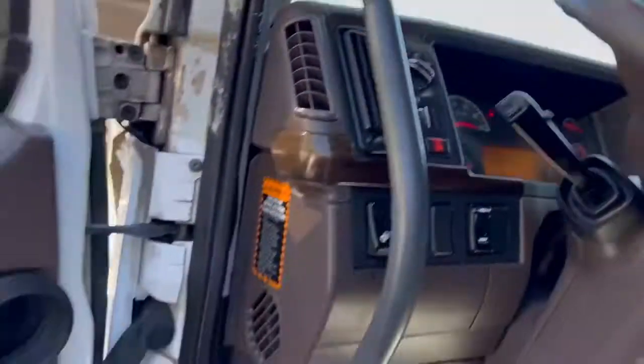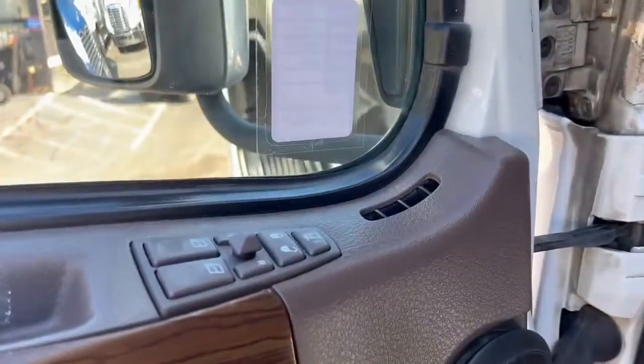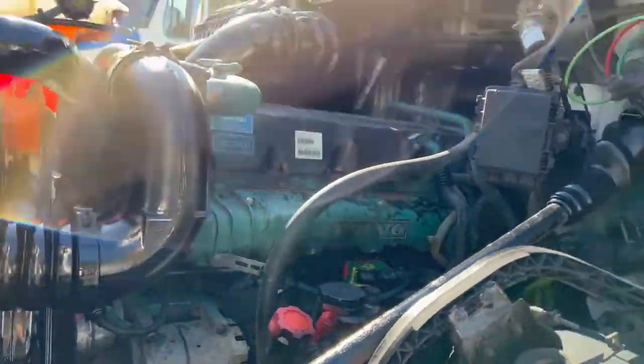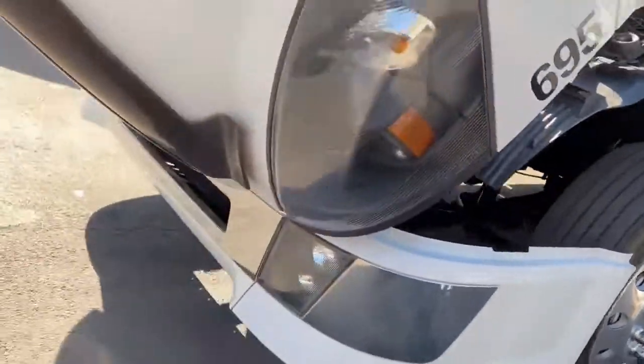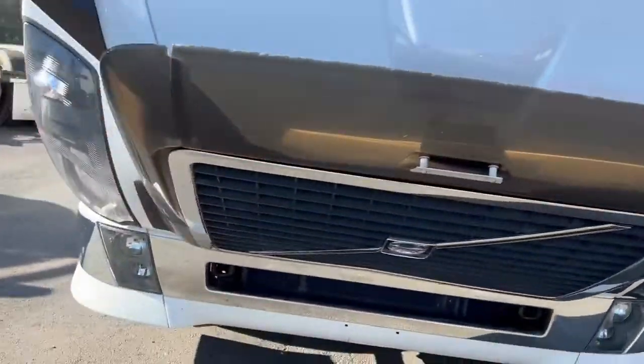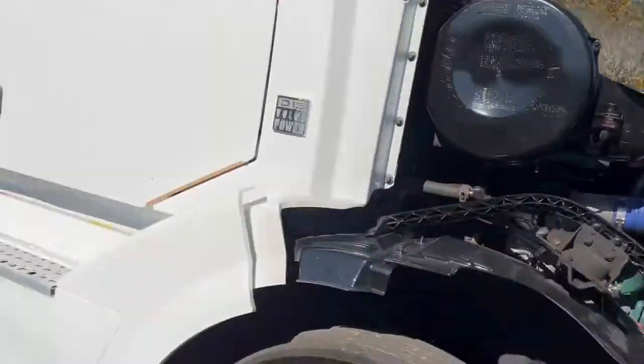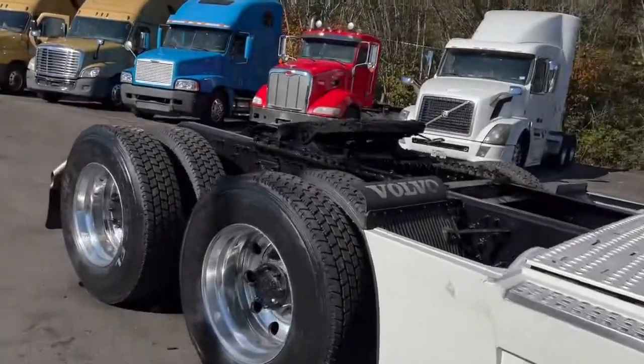This is really a nice truck. Cutter of mirrors, windows, and locks. Engine sounds good. Excellent rubber on the rear axle. Air slide 5th. Tilt telescope steering. Jake's CD player.